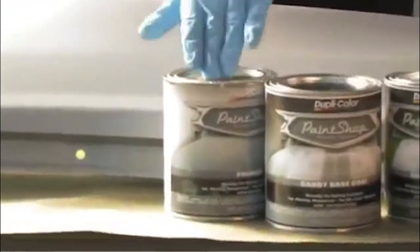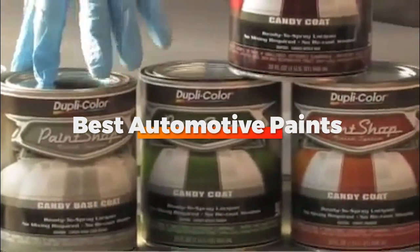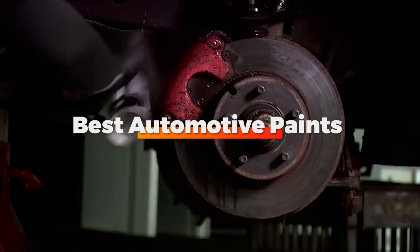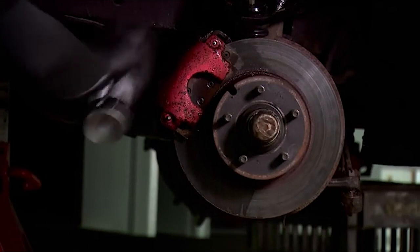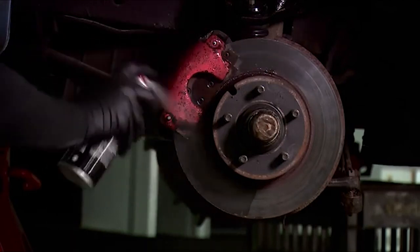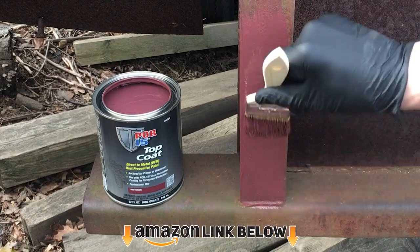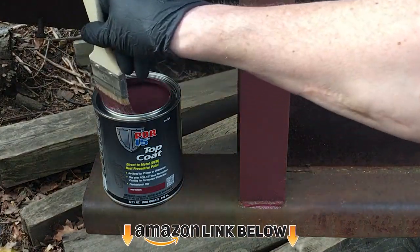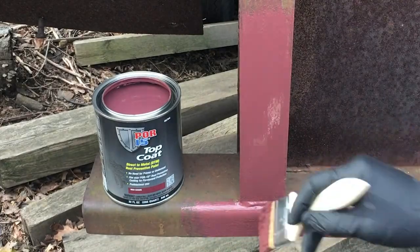Hello guys, in today's video we're going to check out the best automotive paints this year. I made this list based on my personal opinion, and I've tried to list them based on their price, quality, durability, and many more. To find out more information about these automotive paints, you can check out the description below. If you want to get the best quality automotive paints according to your needs, then watch the video till the end and then decide to buy.